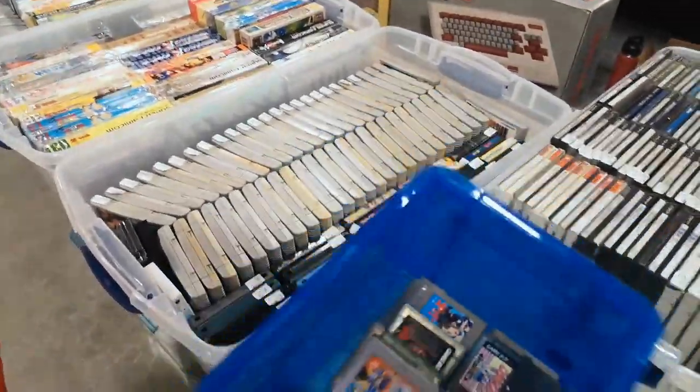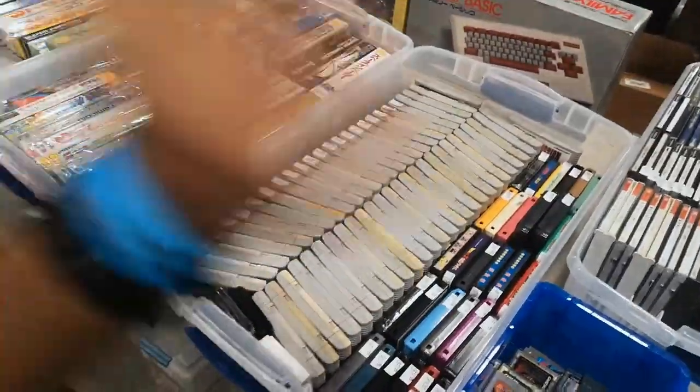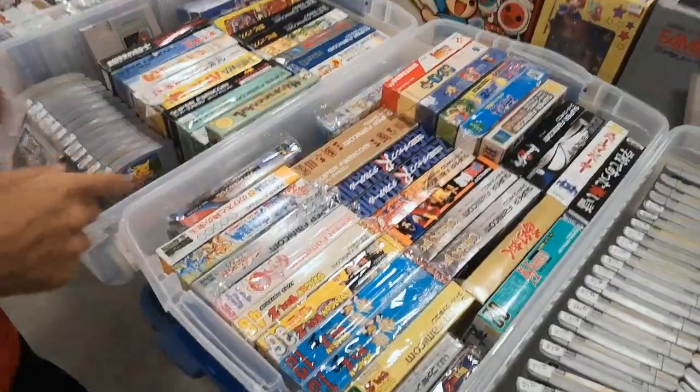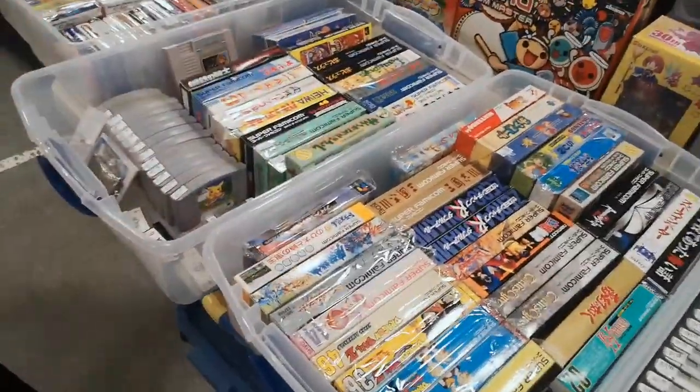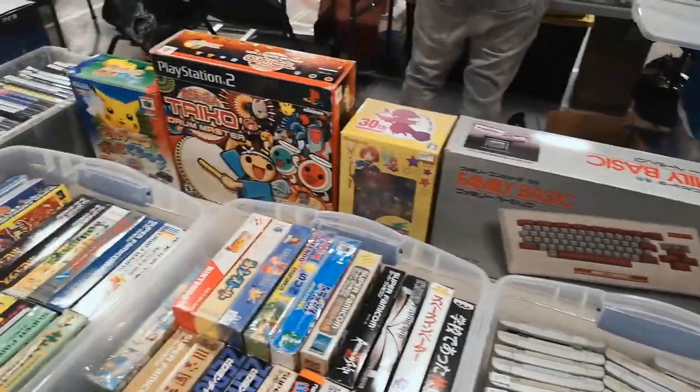And then we got our discount bins right here. Then we got more — loose Super Famicom, Famicom, shell things. Then we move into boxed Super Famicom, boxed N64, boxed Famicom, loose N64. Then we have our boxed Japanese import stuff.